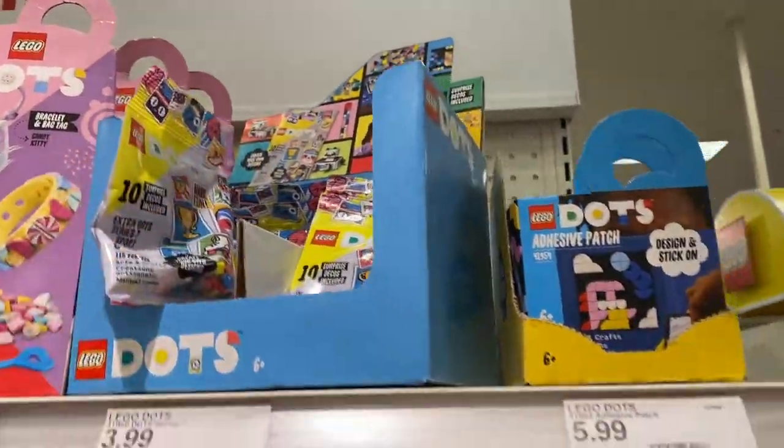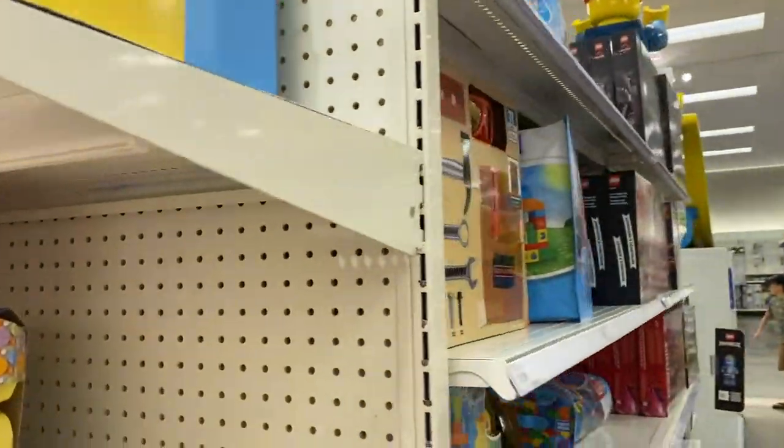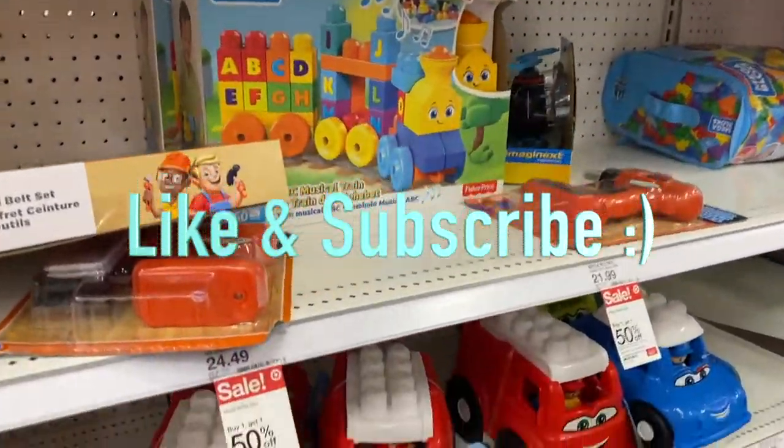There aren't too many sales — not as many as I thought there would be. Are there any toys you've seen that you like? Please remember to like this video and subscribe.